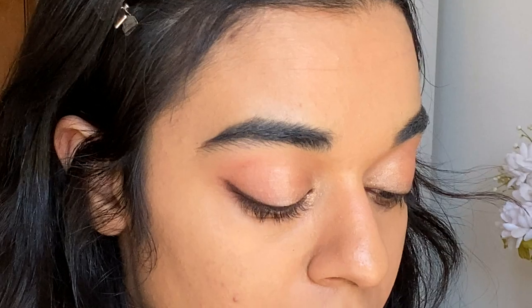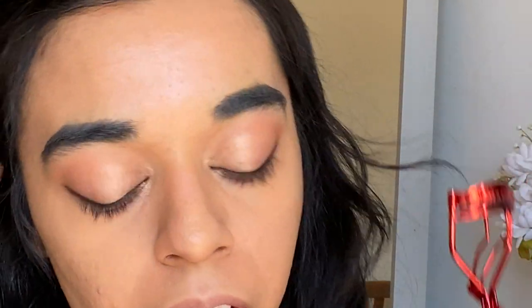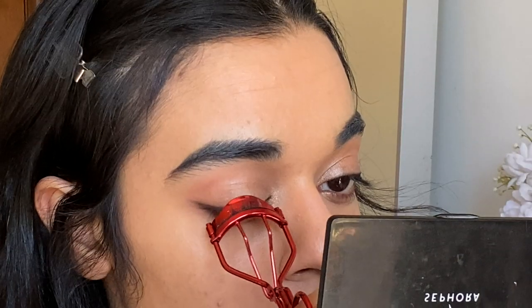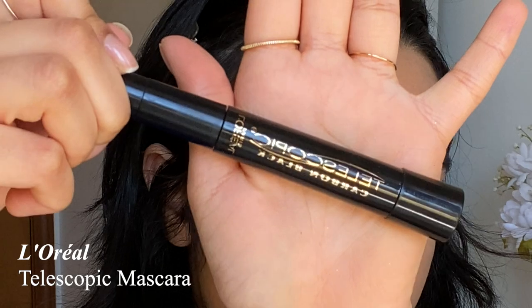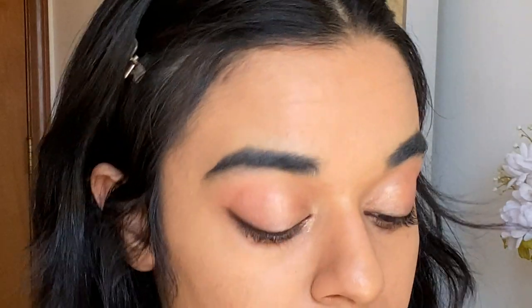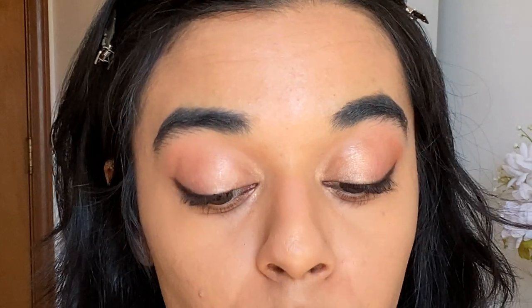Next we're doing eyelashes and mascara. I'm using my Snoopy eyelash curler to get an S curl — I curl my lashes before every video with my Tweezerman one but I'm re-curling them now. For mascara I'm using the L'Oreal Telescopic Carbon Black, my absolute favorite mascara. I like my lashes to be lengthened and this one separates like crazy.